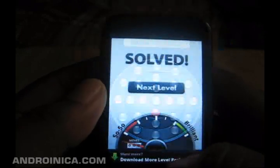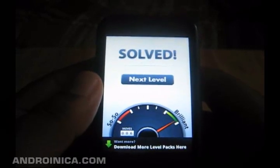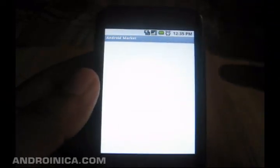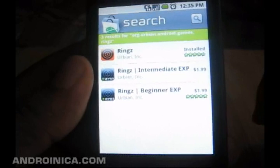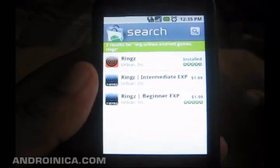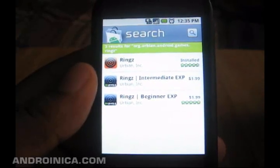I turned it upside down and just like that I've got it solved. You can keep going on and on with this until you've solved every puzzle in the beginner set, and then you can purchase new levels — expansion packs basically — for intermediate and expert. The first set of rings is free; afterwards, to get more expansions, you need to pay $1.99 each.